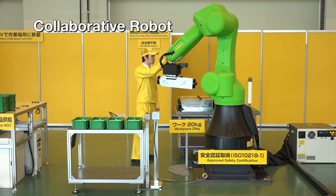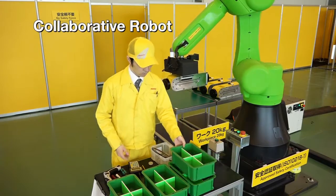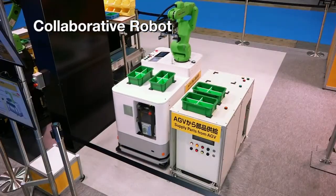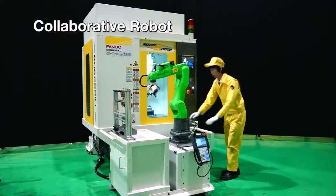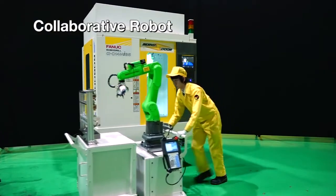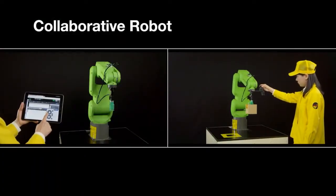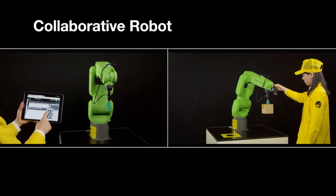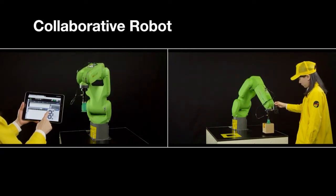The green collaborative robot, which can work with humans, paves the way for a new era of factory automation. By mounting collaborative robots on AGVs or carts and making them mobile, it broadens the range of applications that can be automated. Programming of FANUC robots can be done easily on tablet PCs or by using hand guide functions.